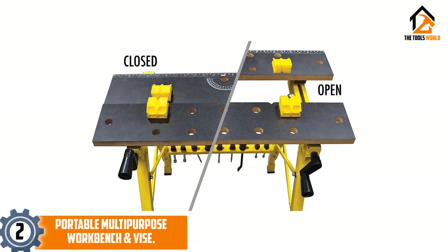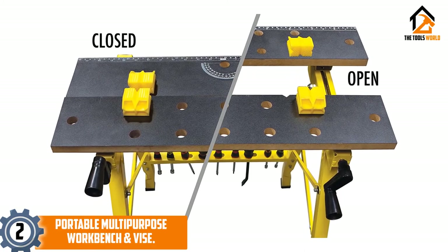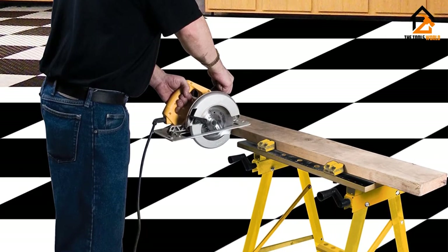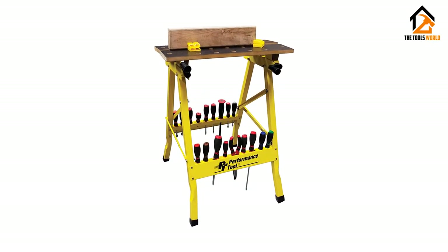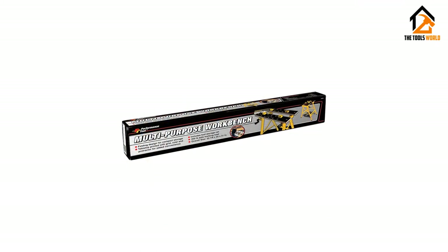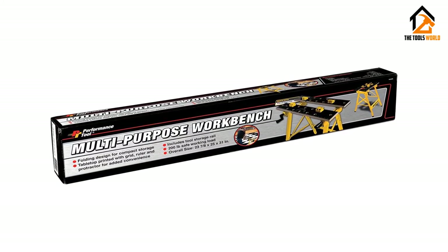At number 2, we have the Portable Multipurpose Workbench and Vice. Compact yet tough, this workbench can hold up to 200 pounds of working load. The awesome part is the tabletop printed with a grid, ruler, and protractor that you can use for various projects. It even comes with a one-handed clamp system that allows for independent adjustment you can manage within seconds using just one hand. Its jaw-resist warping allows for adjustment to any angle. The various holes on the legs allow for multiple screwdriver storage.